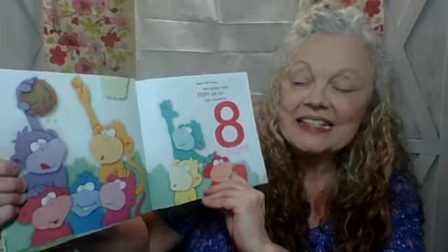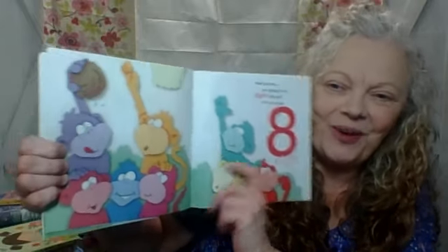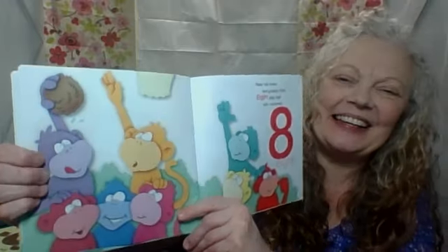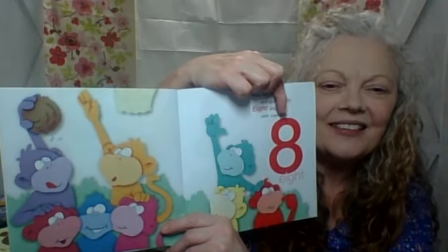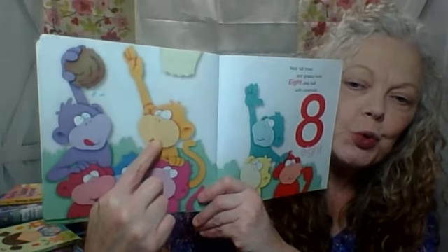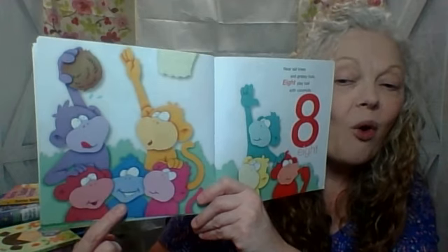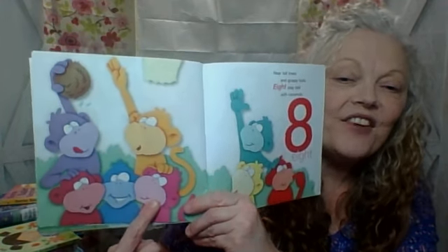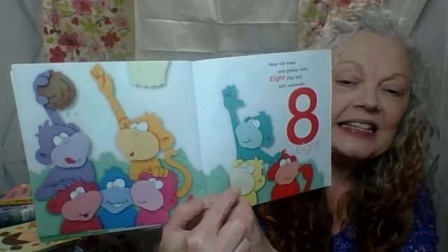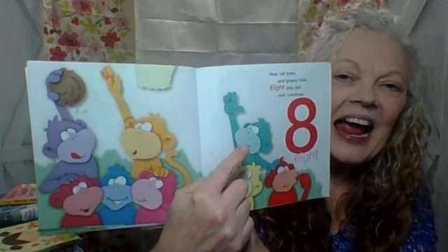Near tall trees and grassy huts. Eight play ball with coconut. Silly monkeys. There's number eight. Ready to count? Here we go. One, two, three, four, five, six, seven, eight. Eight monkeys. Good job.